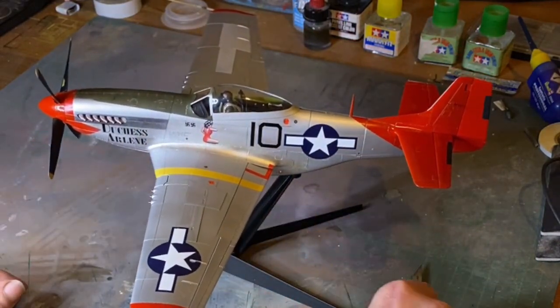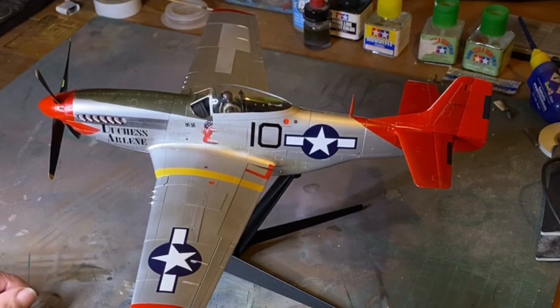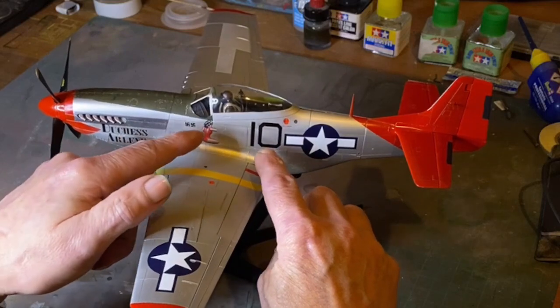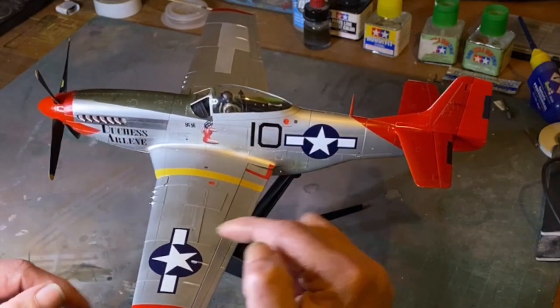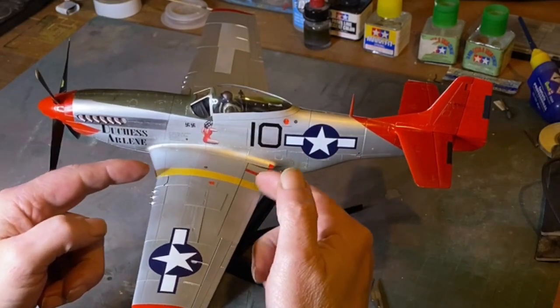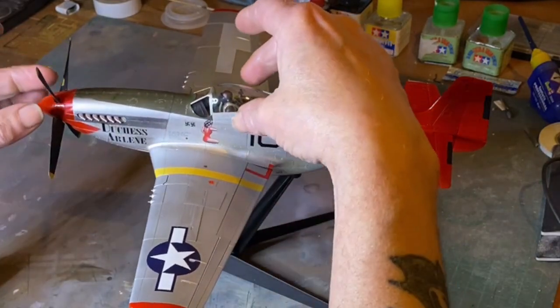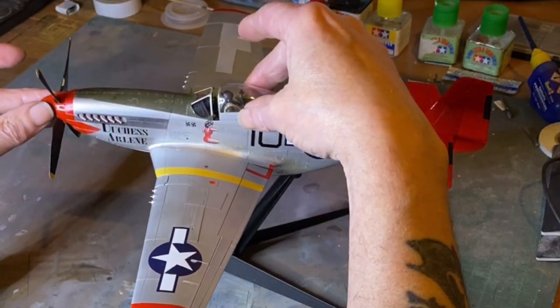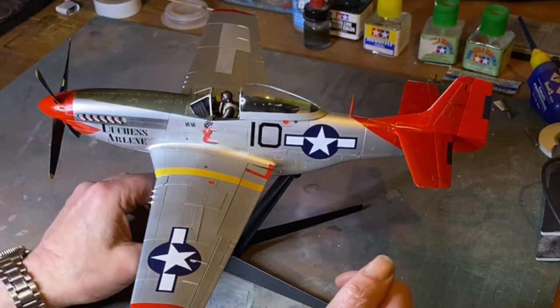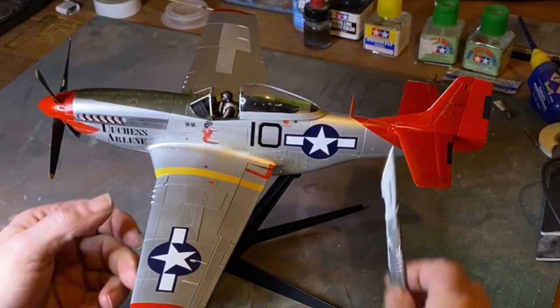The speckles were Eagle Claw — a mix of Eagle Claw and Tamiya. This panel is Eagle Claw, and these are Tamiya. The stripes are painted on. We also have an open canopy.